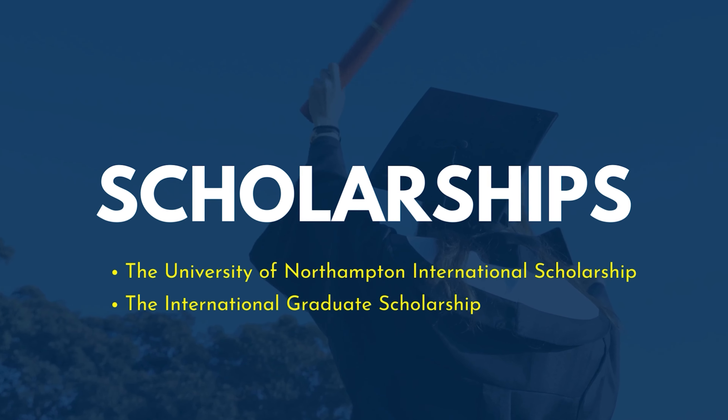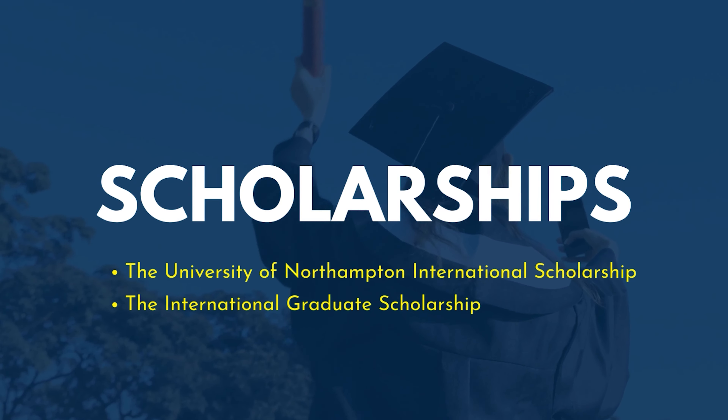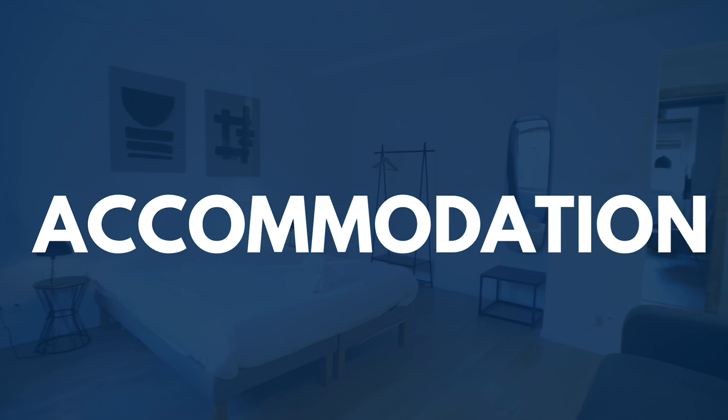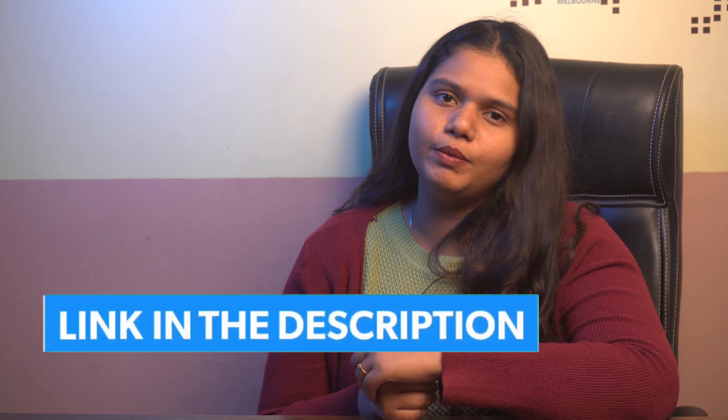The university offers both scholarships and accommodation. The scholarships offered are the University of Northampton International Scholarship and the International Graduate Scholarship, available to both undergraduate and postgraduate students. The university also offers accommodation to all international students. Find the links for both accommodation and scholarship in the description box below.